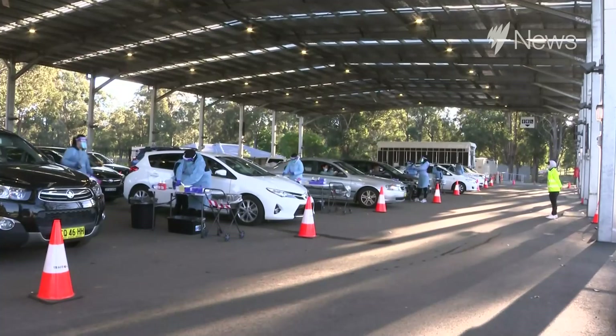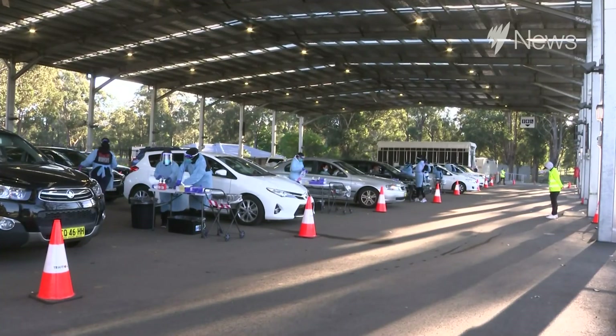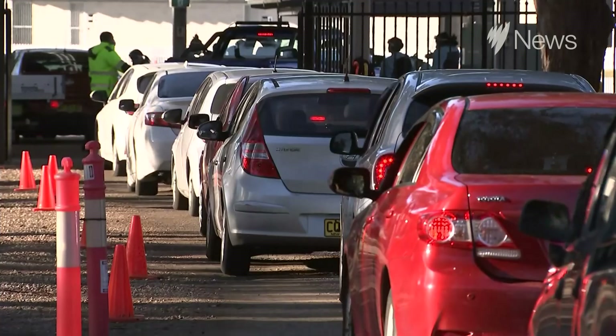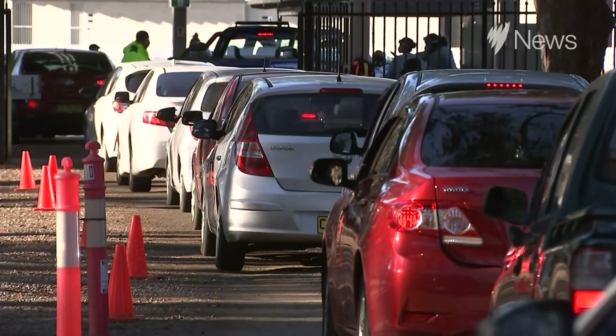If you do an antigen test and it's positive, you should definitely go and get a PCR test to confirm it — that's the way things should happen. Different states are going to have different policies with regard to it. Rapid antigen tests are going to be part of our reality, and it's going to require a bit of honesty and relying on people doing the right thing.